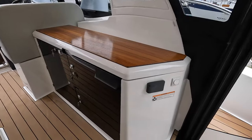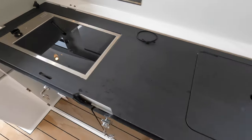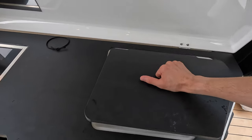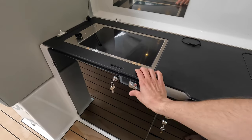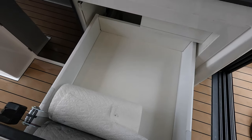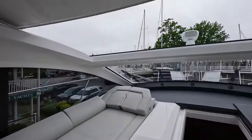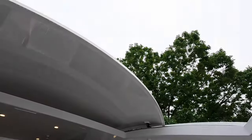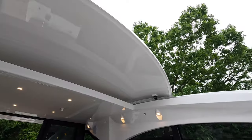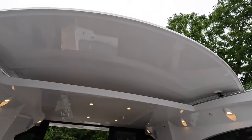On the other side, you have the controls for the Fusion stereo system, a ceramic cooktop, a sink, and then under here you have a built-in refrigerator and some storage underneath. Overhead — and we already pre-opened it halfway — you can see there's an electric retracting hardtop. Another option, instead of the electric hardtop, is a soft top, which is a softer material that you can open manually or electrically. But this one comes with the electric hardtop.